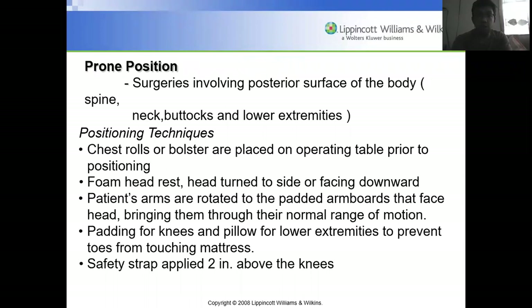The prone position is used for surgeries involving the posterior surface of the body, such as the spine, back of the neck, buttocks, or lower extremities. Chest rolls or bolsters are placed on the operating table prior to positioning. A foam head rest is used with the head turned to the side or facing downward. Padding for knees, a pillow for lower extremities, and a safety strap two inches above the knees are required.